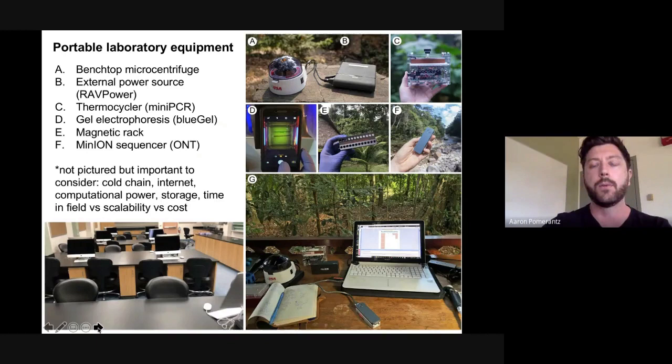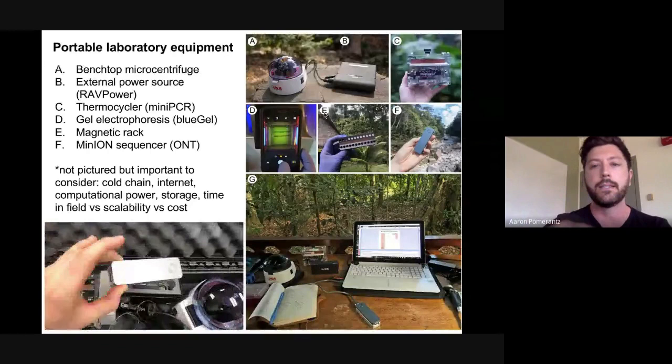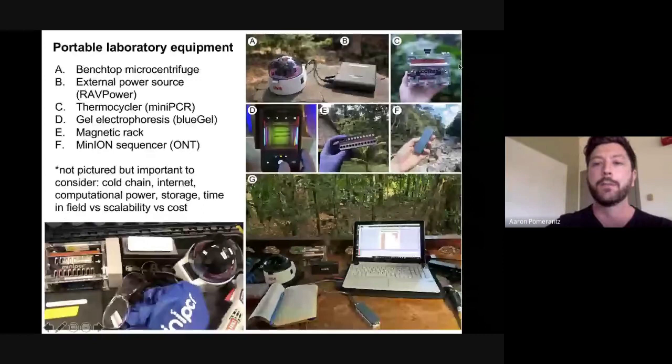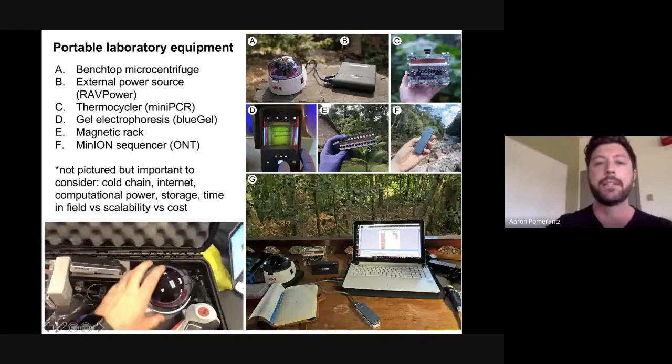Here are the components of the portable lab from a figure I'm preparing for a protocols paper. In a nutshell, you can whittle it down to a small centrifuge and a small battery pack like the RAVPower to run it, if you want to use spin columns to isolate DNA. There are other more cost-effective options like Chelex resin. Here I'm holding the MiniPCR — your portable thermocycler. There are also small gel rigs to image your amplicons with your cell phone, a magnetic rack for library prep and bead cleanups, and of course your little sequencer.